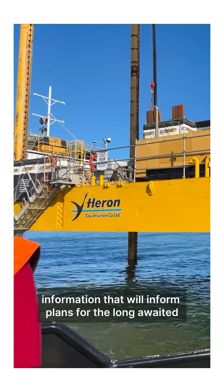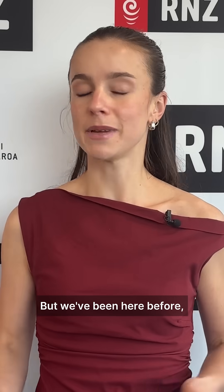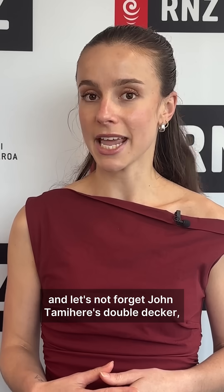Information that will inform plans for the long-awaited Second City Harbour Crossing. But we've been here before — we had the Sky Bridge, then we had the Northern Pathway, and let's not forget John Tamahedi's double-decker 18-lane bridge idea.